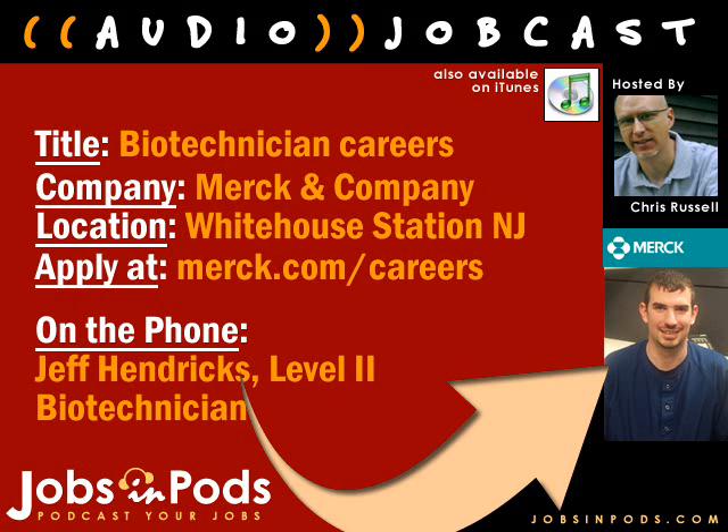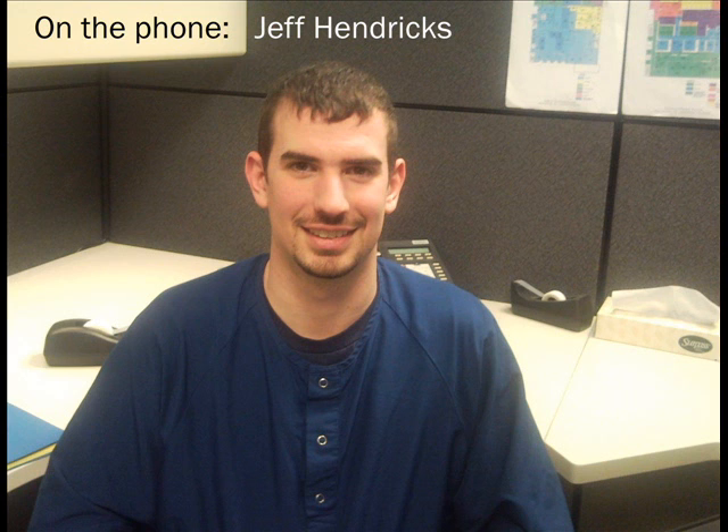Merck's biotechnicians are a key part of the company's operations, and joining us now to talk about that role is Jeff Hendricks, a Level 2 biotechnician. As a biotechnician here at Merck, we are responsible for actually manufacturing the vaccines and medicines that go out to the market. We are the ones on the forefront of creating the medicines once they pass FDA regulations, responsible from start to finish until it actually goes out to the public.